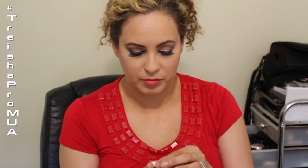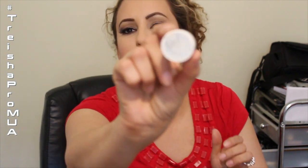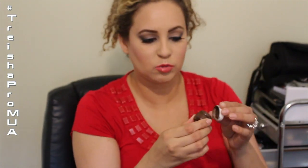Now for brows — holy grail product, I do not live without it. This is my OFRA semi-permanent waterproof brow product in Soft Brown. The packaging is all worn because I use it and I've hit pan on it. When people ask what I use on my eyebrows, this is what I use every single day without fail.